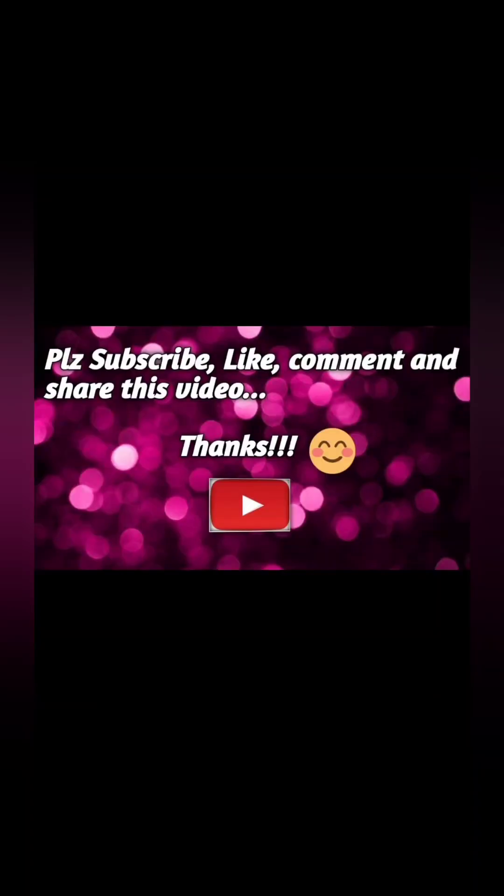This is the final look. Comment down below. See you in the next video — bye-bye!